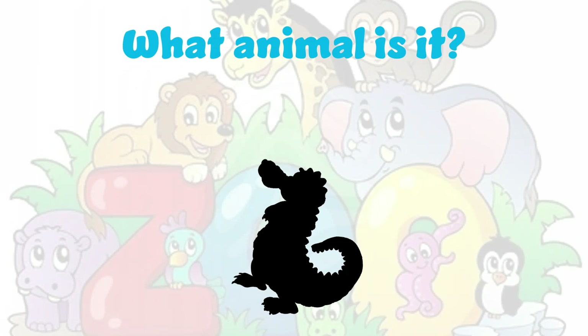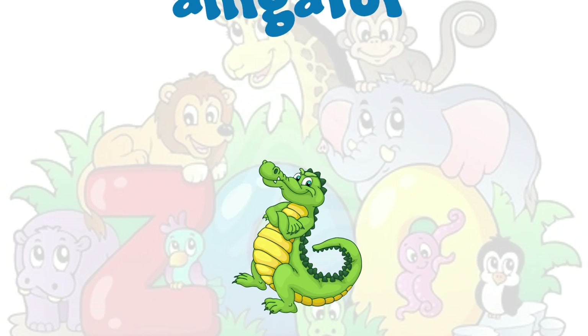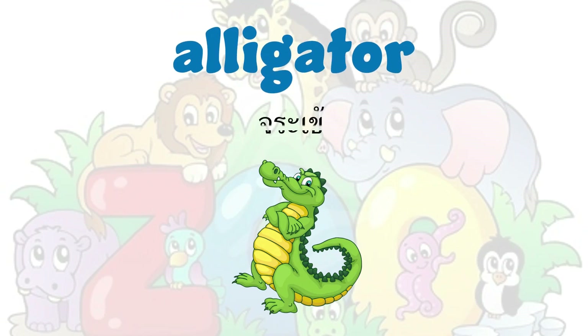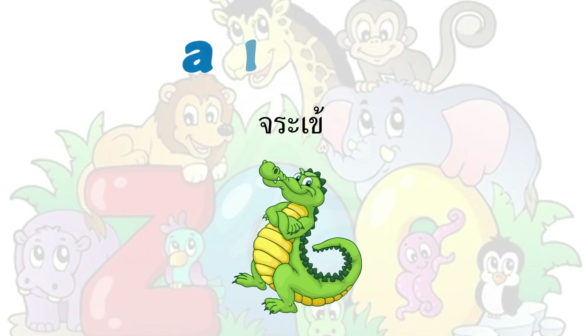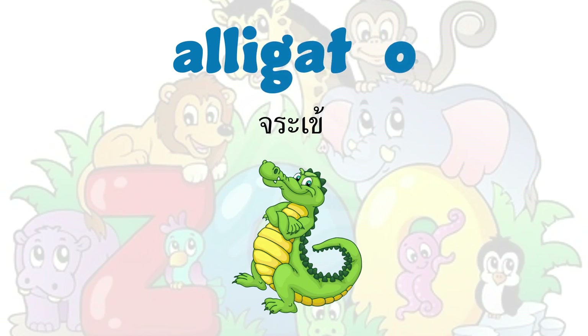What animal is it? Alligator. Alligator. A-L-L-I-G-A-T-O-R. Alligator.